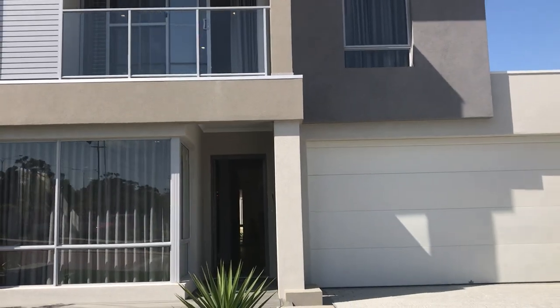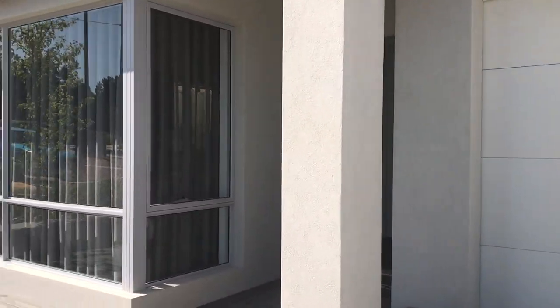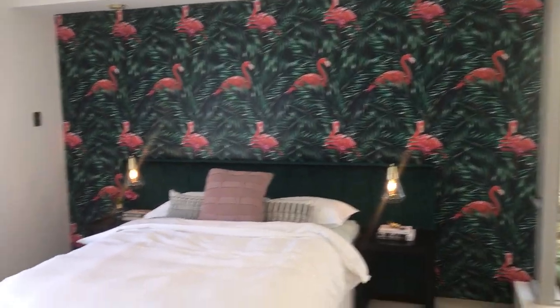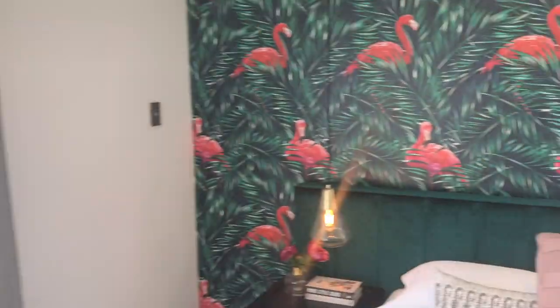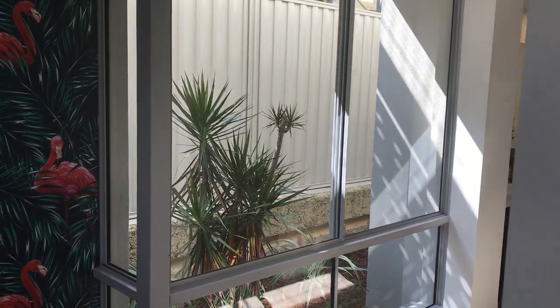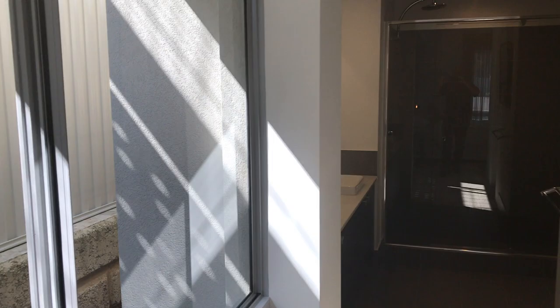We've got all bedrooms and a sitting room upstairs and the internal fit-out is just stunning. Just entering the front door, to the left of us is the master bedroom — it's a really good sized room. I really love this corner window to let light in, through to the walk-in robe and an ensuite, which provides a beautiful spacious feel.